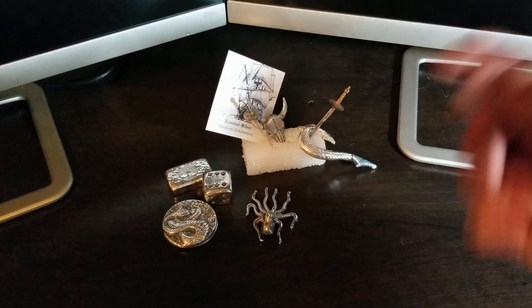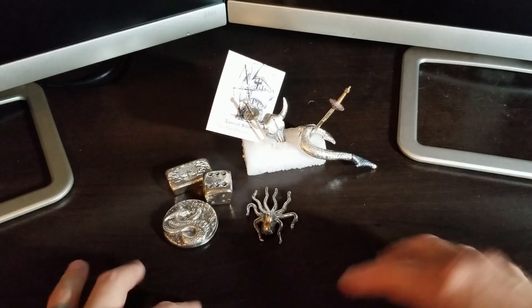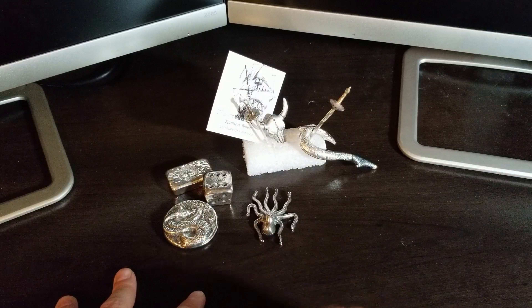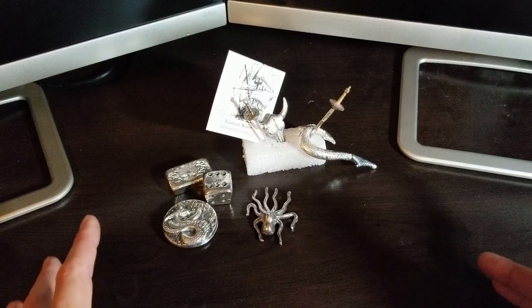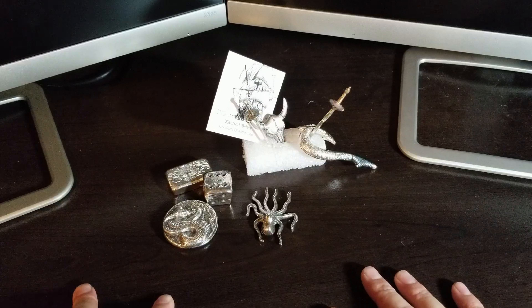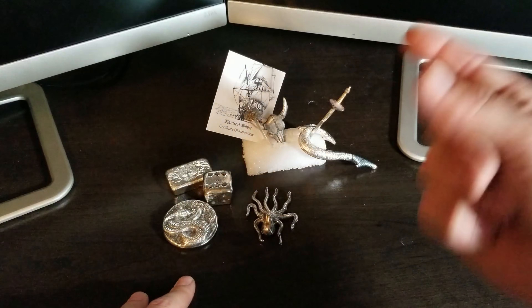What's up, my stacking captains! Nautical Silver back with another unboxing from JM Bullion. Now I know in my last video I said I wouldn't be doing an unboxing anytime soon, but I bought some more silver — had to add to the stack. Just can't stop the silver fever. Come on, let's check this out.